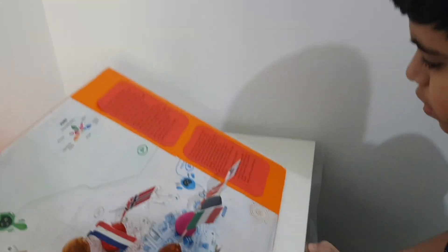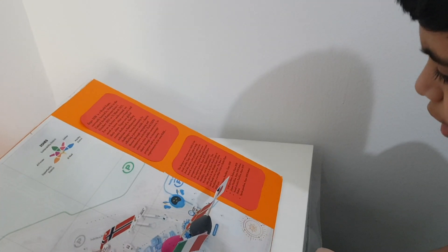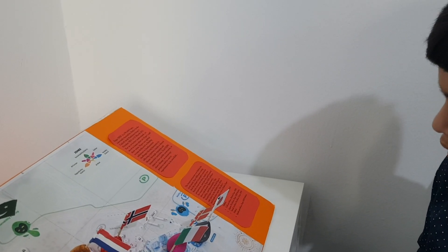The World Expo is the first World Expo to take place in the Middle East, Africa and South Asia region. The best pavilions you must visit in Expo 2020 Dubai are the Pakistan Pavilion, UAE Pavilion, Japan Pavilion, Saudi Arabia Pavilion and Spain.